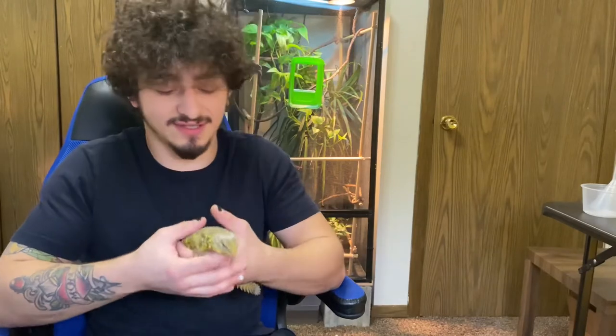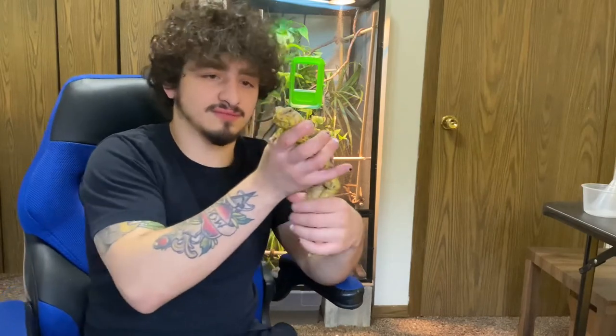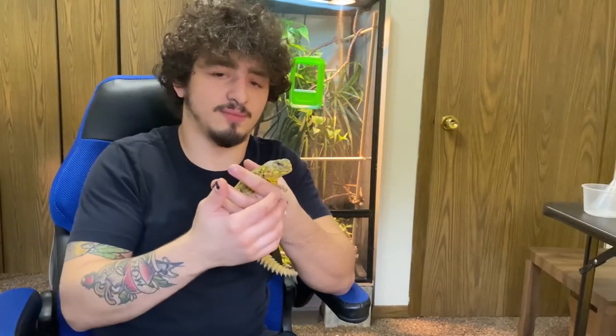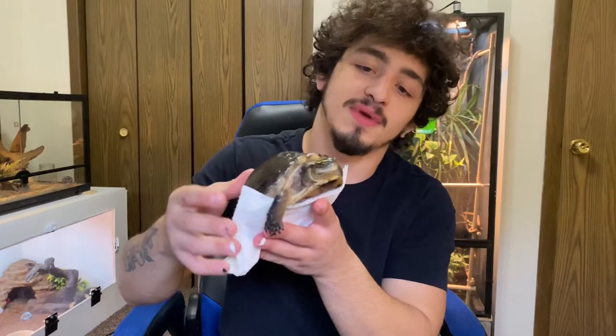Even though they are vegans, they do have really powerful jaws they use to eat things like lentils and bird seeds. This guy is super shy as you can tell — a little jumpy, a little skittish — but he's making a lot of progress. We're finally hand feeding him. He's named after Mansa Musa, the richest man ever — king of Mali in Africa in ancient times.